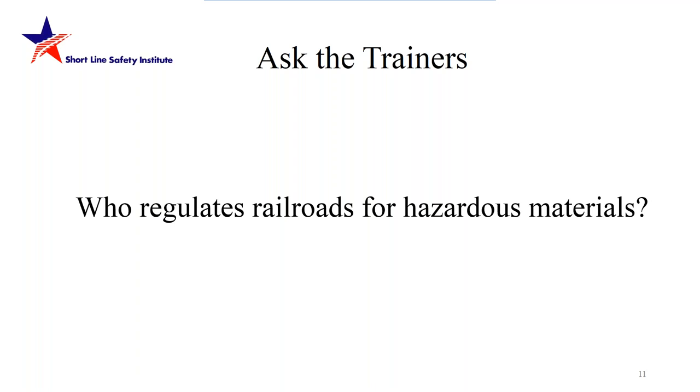Question: who regulates railroads for hazardous materials? Harry Hopes responds: the Department of Transportation is the governing agency that writes and publishes the regulations for hazardous materials in the United States. In addition, the Federal Railroad Administration is the department within DOT that has the authority to issue fines and penalties for violations of these rules. Basically, DOT writes the rules and regulations; the FRA is the agency that can actually issue fines and penalties for violations.